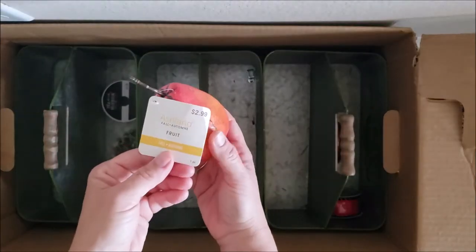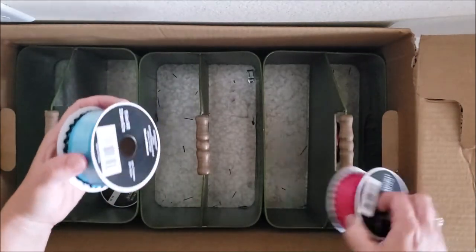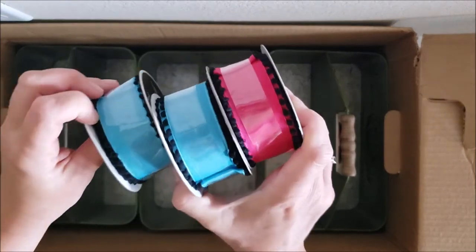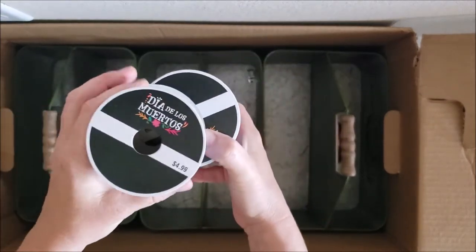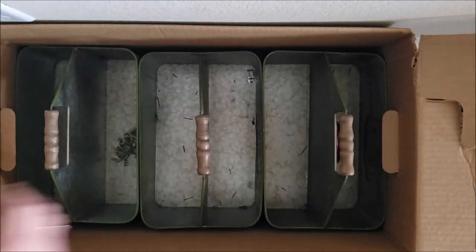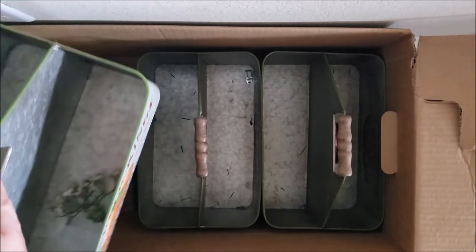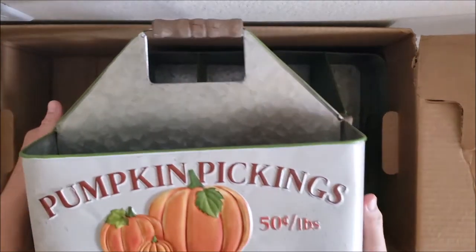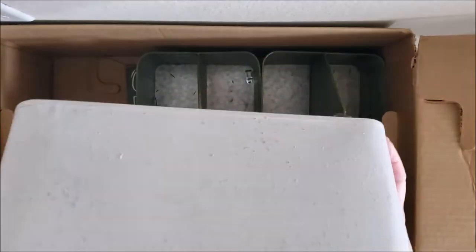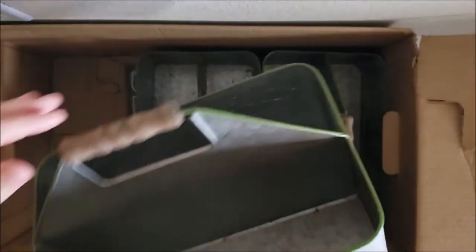A random faux fruit for $2.99. Some ribbon — really pretty, I like this blue with black embellishments. Oh, it's Dia de los Muertos ribbon — $4.99 each and I got three of them. But this is really what I was looking for because these are always so cute — look at this pumpkin pickings sign!